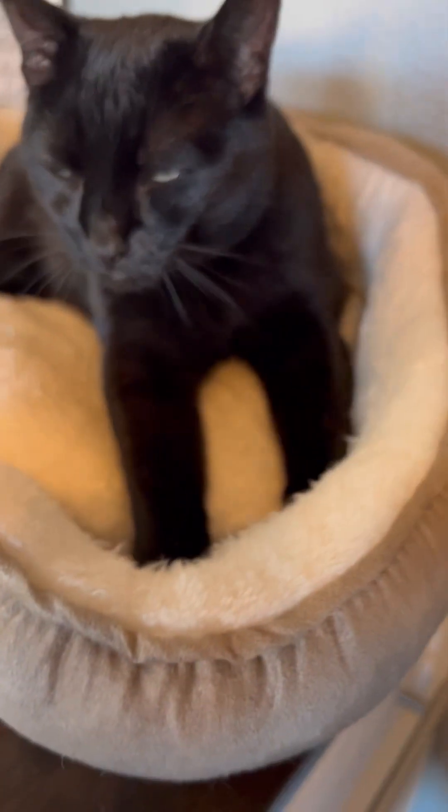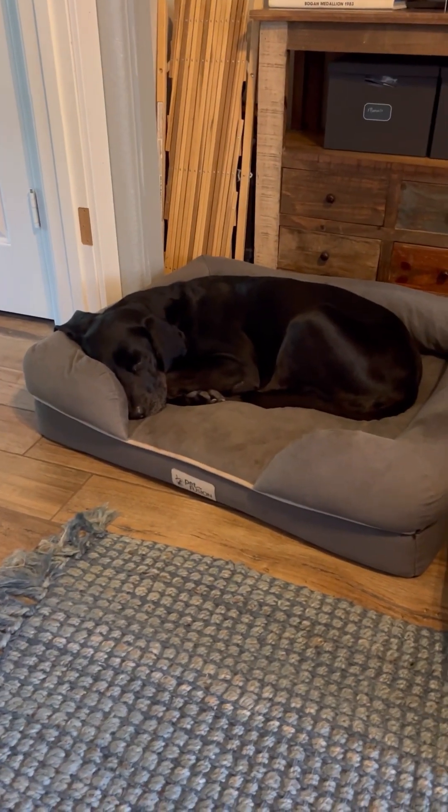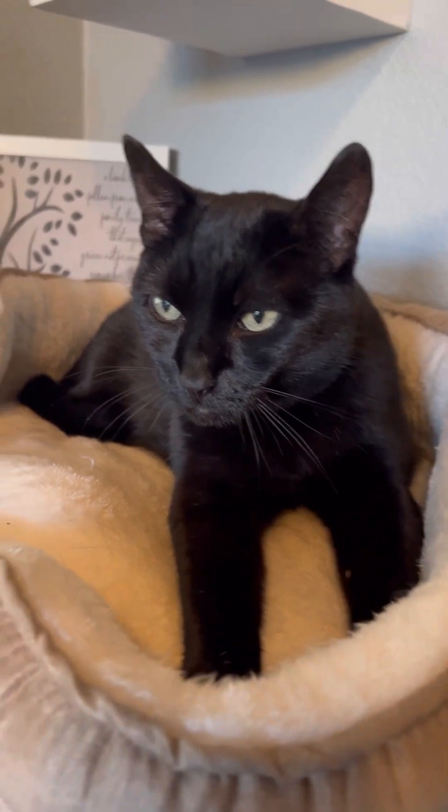Oh, the biscuit factory is open for business with Maggie. The dogs have got full bellies, happy kitty, happy Maggie. Now it's time to shower and get to work.